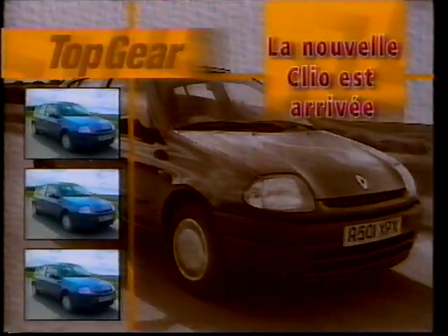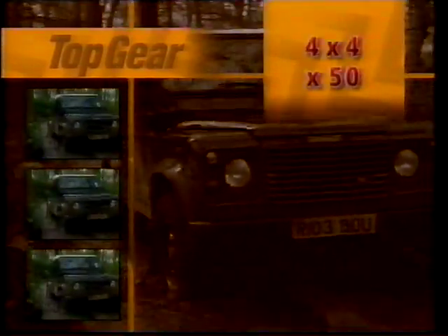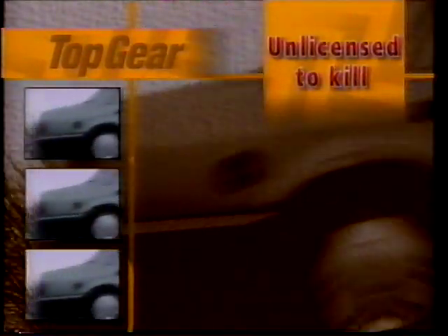In tonight's high-octane wheel fest, Jeremy tests a thoroughly sensible Renault. Tony Mason parts the undergrowth to look back on 50 years of Land Rover. And Michelle Newman on the growing menace of unlicensed drivers.